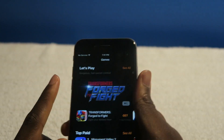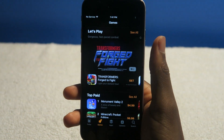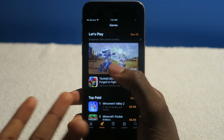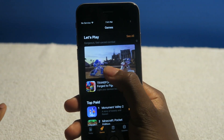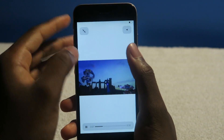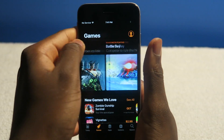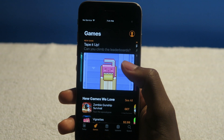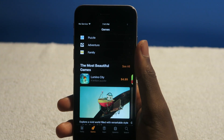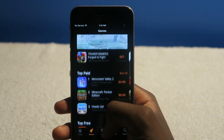Quick little note — the App Store looks cool and all, but I just don't like how everything is so big. One app takes up the whole top portion of the screen, and if I want to see the next one I have to swipe to the next page. I don't like that change. Maybe it's just easier to read, but they took this style directly from the Music app on iOS 10, which I'm not a huge fan of at all.